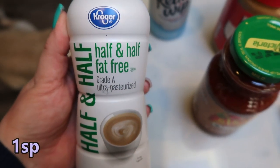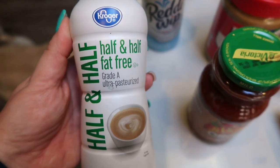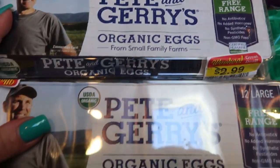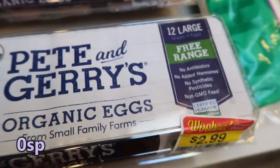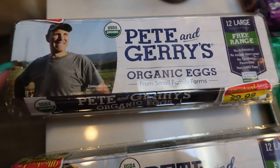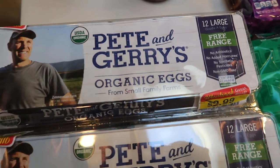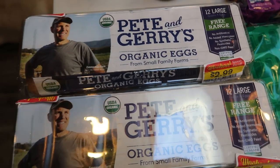Fat-free half and half — this is for an upcoming recipe and I always use whatever's left over in my coffee, so it never goes to waste. It's really inexpensive, about a dollar forty. The Pete and Jerry's organic eggs were on sale for $2.99. These eggs are really, really good, very comparable to the happy eggs. The happy eggs are my favorite, but these are pretty good and they're free range with no antibiotics. So I picked up two packs just because at that price you can't pass it up.